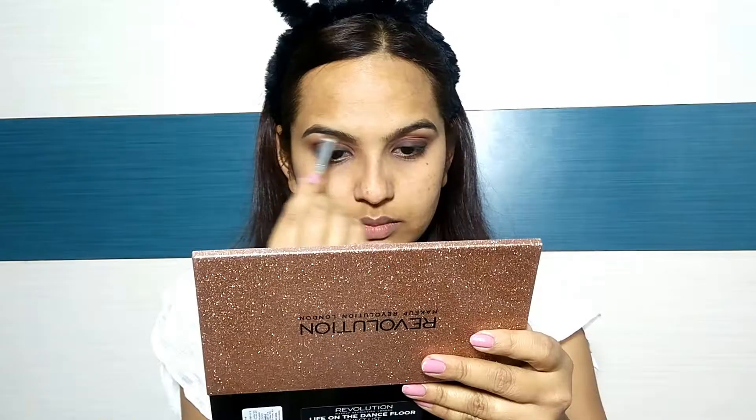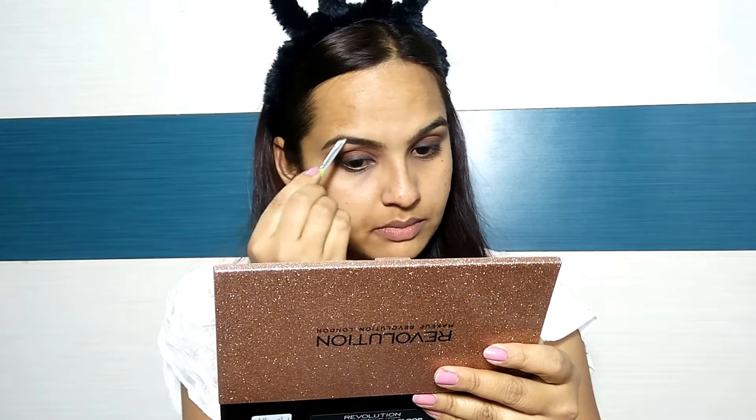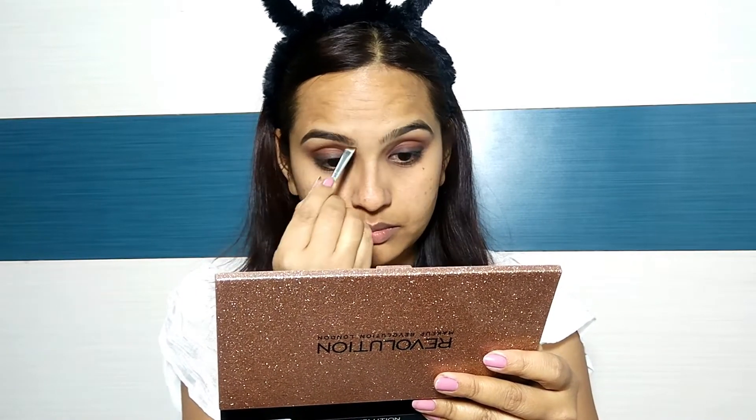Next, I have used Miss Claire's eyebrow kit. Today I have filled in my eyebrows a little thin, because Alia Bhatt's eyebrows were very thin in the look. So I have done a thin fill-in for my eyebrows today to match that look.